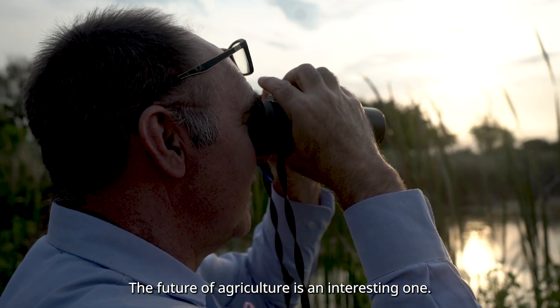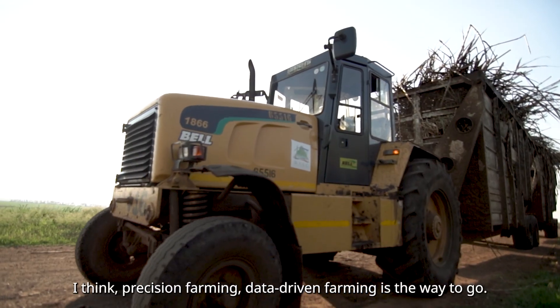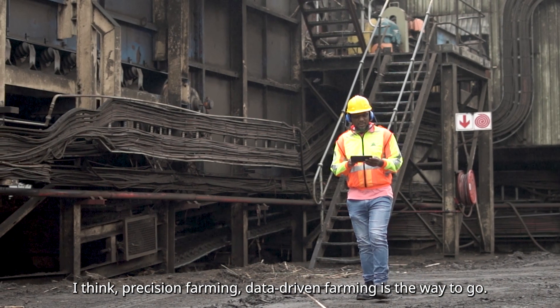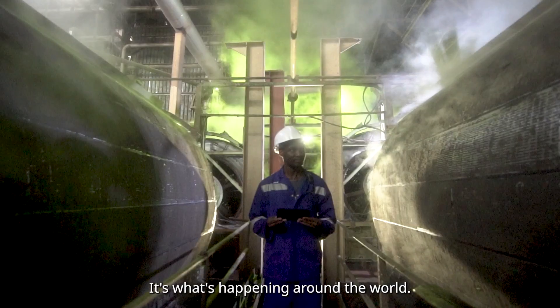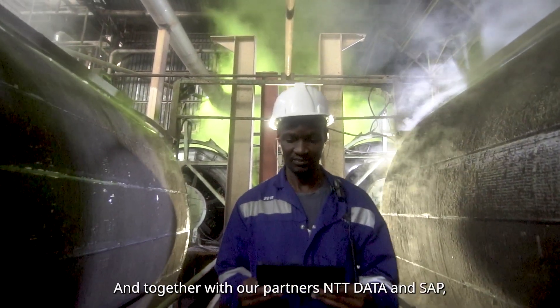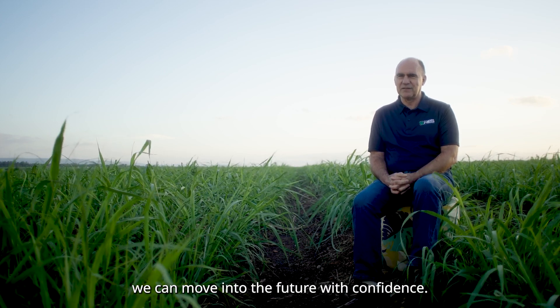The future of agriculture is an interesting one. With global warming, it's a little bit nerve-wracking. I think precision farming and data-driven farming is the way to go. It's what's happening around the world, and we have the tools and the expertise now to be able to do that. Together with our partners, NTT Data and SAP, we can move into the future with confidence.